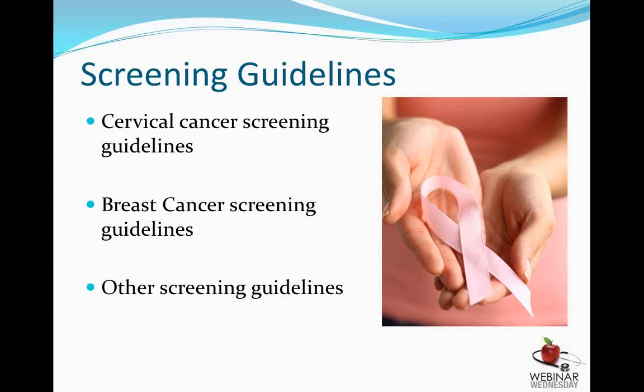In the following slides, we will go over the most recent screening guidelines for cervical cancer, breast cancer, and other screenings. We are very fortunate in our specialty to have screening tests for a couple of the cancers that can affect women, because there are certainly many cancers that do not have screening tests.